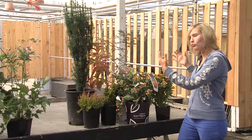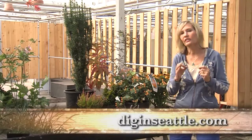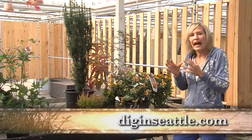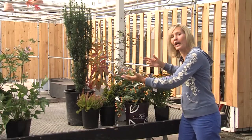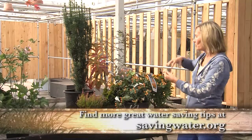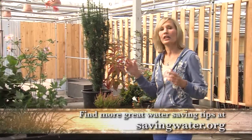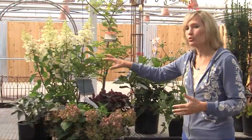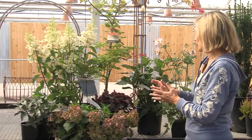I set up these groupings of plants and they're all listed on our website at diginseattle.com, divided into recipes. This one is for a mix of sun and shade, so you have plants that do really well in those conditions. And here is a recipe for plants that do great in the shade and even thrive in dry shade.